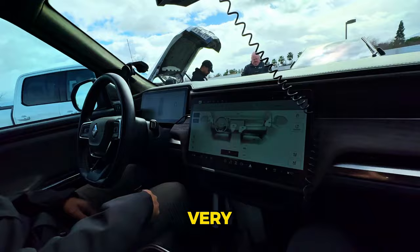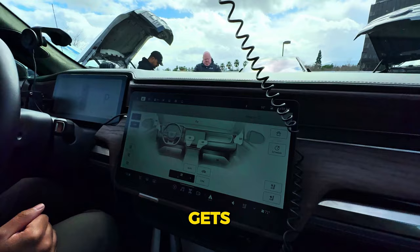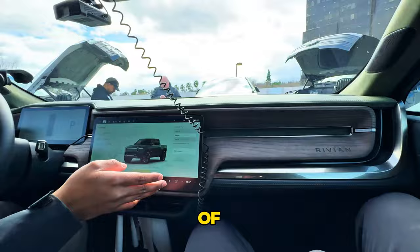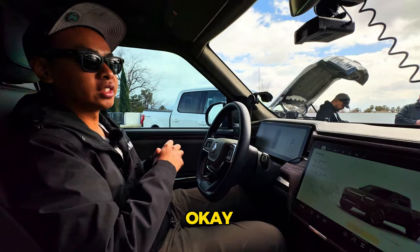HVAC is similar to Tesla — you control airflow, steering wheel heat, heated and cooled seats. Front seats get cooled seats, rear gets heated seats. There's no glove box because the airbag takes its place, but under both seats you have storage that fits sunglasses, keys, and even an iPhone Max.